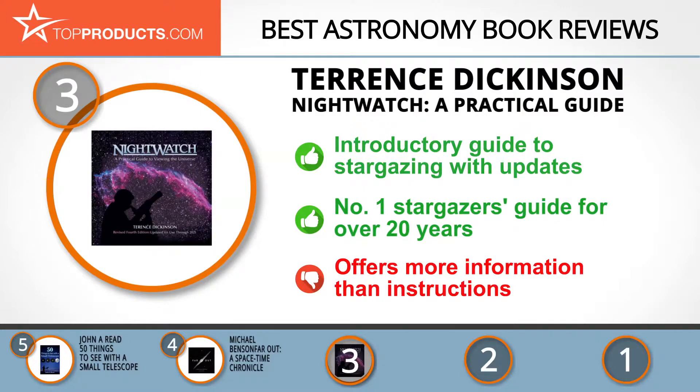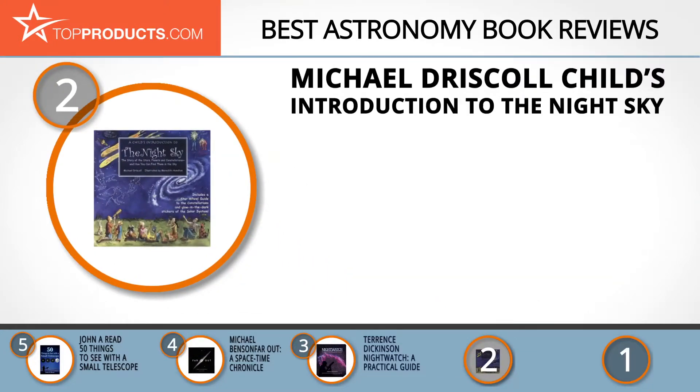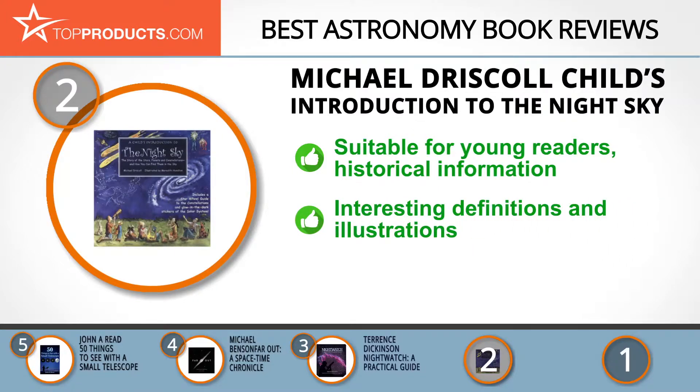When choosing the right astronomy book for your needs, Top Products knows that budget can be an important consideration. Our number two pick, the Michael Driscoll 'Child's Introduction to the Night Sky,' takes the spot for best value. Michael Driscoll is a Wall Street Journal editor and Meredith Hamilton is a renowned illustrator of children's books.